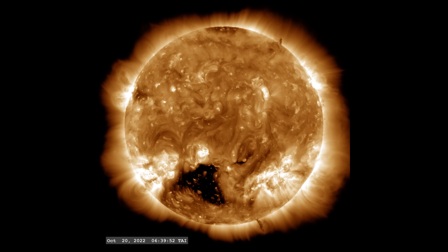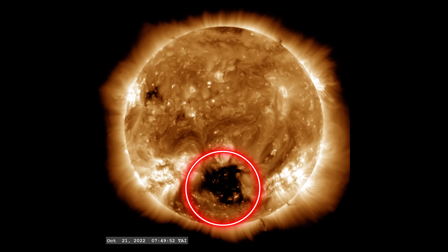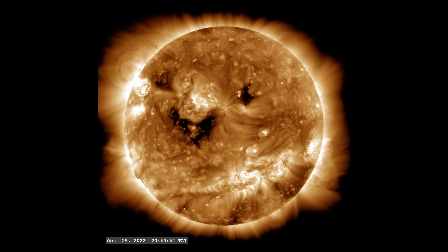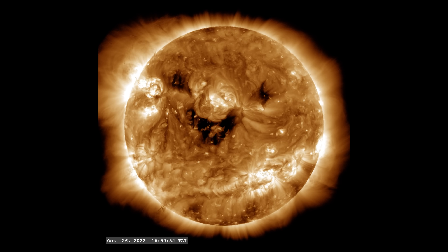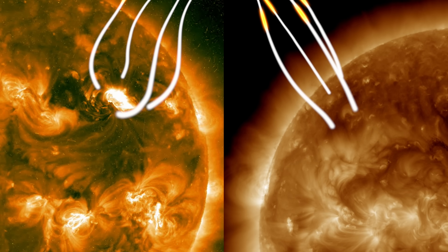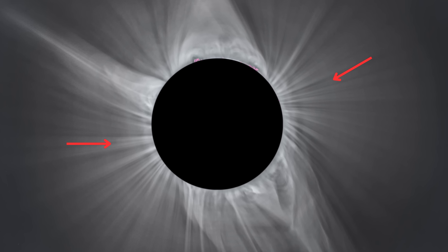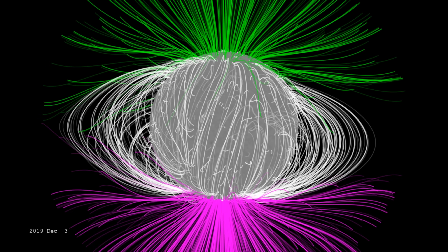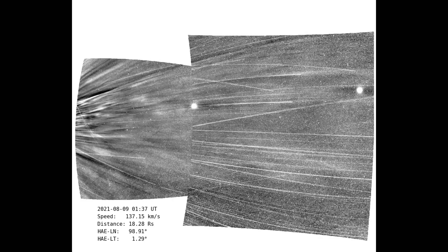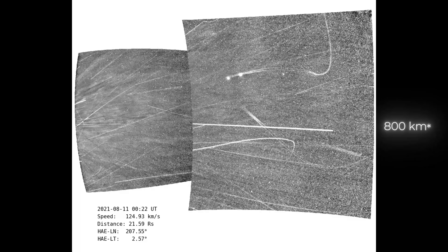One of the most prominent features of the corona is the presence of dark regions called coronal holes. These areas appear dark because they are cooler and less dense than the surrounding parts of the corona. In coronal holes, the sun's magnetic field is open, meaning the magnetic field lines stretch outward into space instead of looping back to the sun's surface. This open configuration allows solar wind to escape more freely into space, reaching speeds of up to 800 kilometers per second.